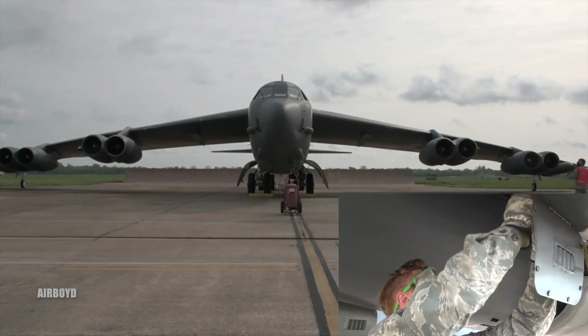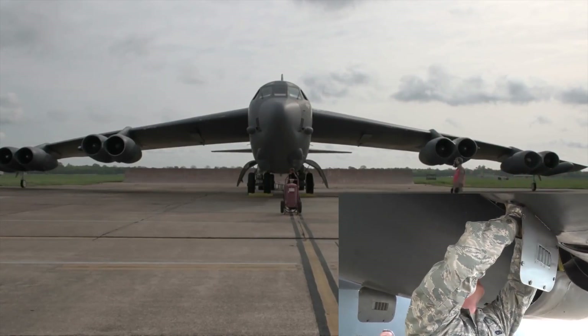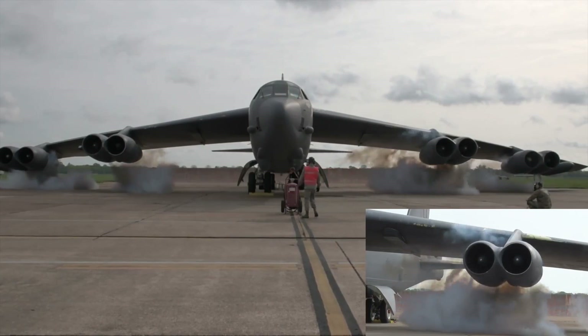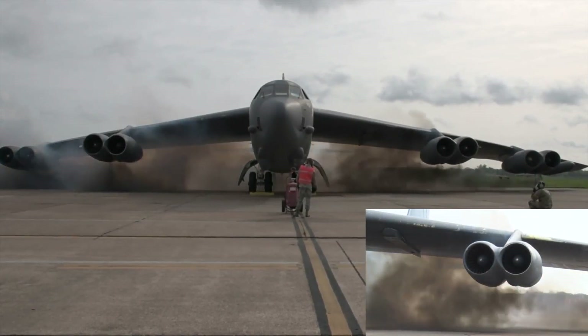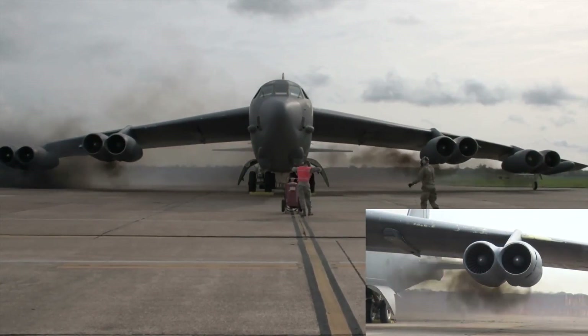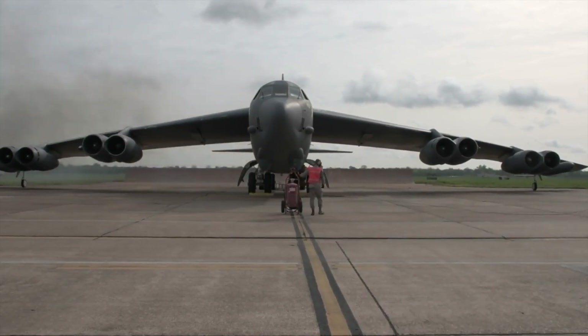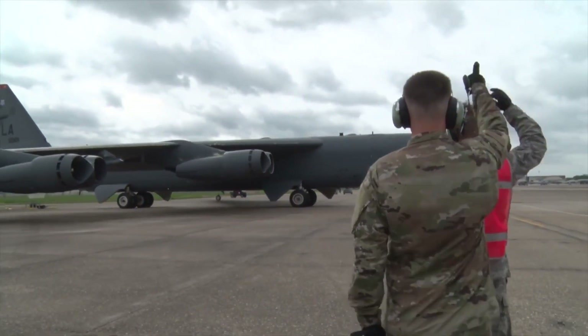Some might argue that this technique sounds like a relic of the past, given the modern advancements in aviation. However, the B-52H bomber, still in service today, remains ever ready for its nuclear mission. In times of crisis, these iconic aircraft could find themselves on the flight line requiring rapid deployment. The cart-start method proves to be a crucial backup to ensure the B-52's swift response when minutes could mean the difference between survival and disaster.